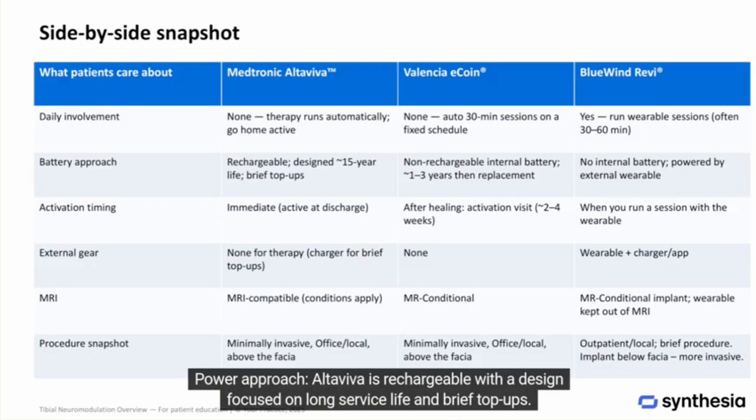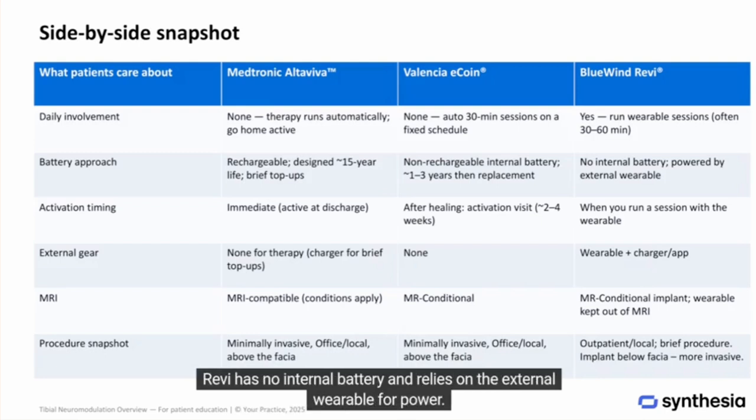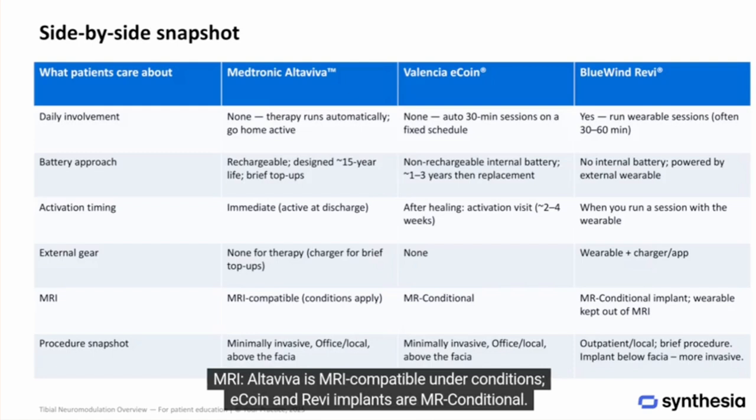Power approach: Altaviva is rechargeable with a design focused on long service life and brief top-ups. eCoin uses a non-rechargeable internal battery — you'll plan for replacement when it's depleted. REVI has no internal battery and relies on the external wearable for power. External gear: none for Altaviva or eCoin; wearable required for REVI. MRI: Altaviva is MRI-compatible under conditions; eCoin and REVI implants are MR conditional.